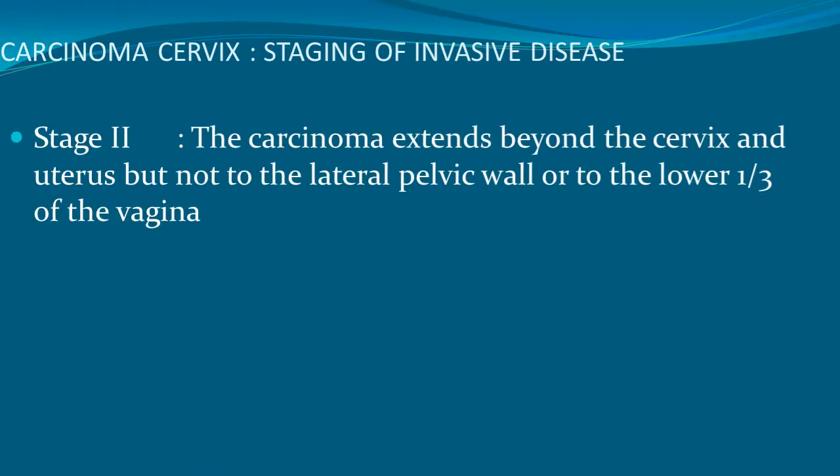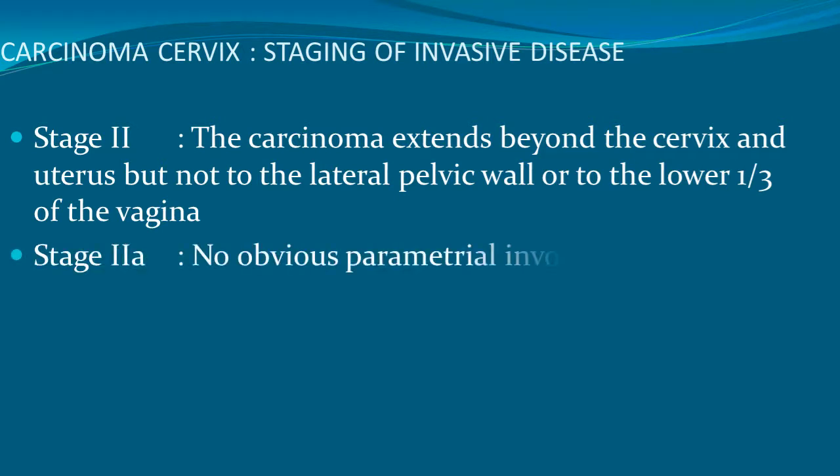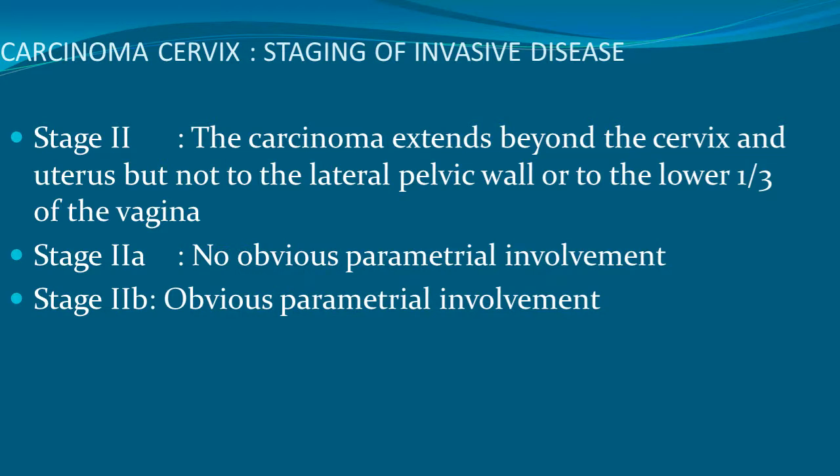Stage 2 is carcinoma extending beyond the cervix and uterus but not to the lateral pelvic wall or to the lower one-third of vagina. Stage 2A has no obvious parametrial involvement; stage 2B has obvious parametrial involvement.